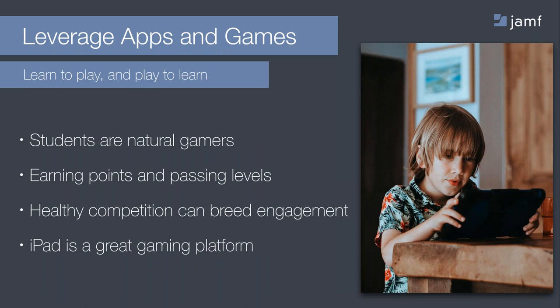Students are natural gamers and love games due to their love of technology and competition with themselves and each other. They feel a sense of achievement when earning points and passing levels in games. Healthy competition can promote engagement and learning. Using an iPad is a great gaming platform.